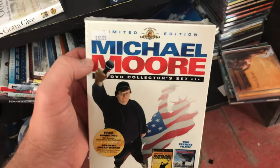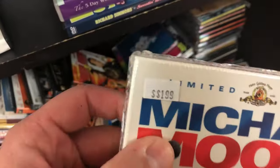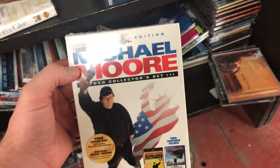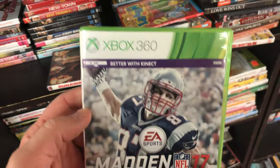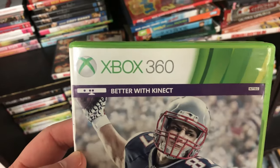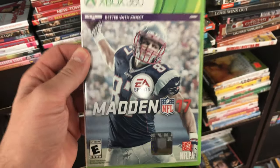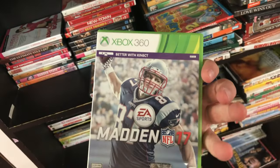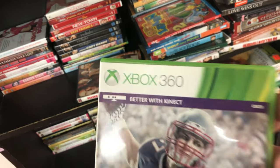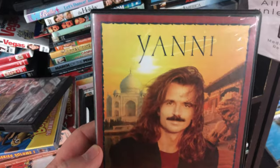This one's a little different — it's a new DVD, a collection of Michael Moore DVDs. They want $1.99 and it should sell for about $15. Madden 17 for Xbox 360 — this was one of the last years they had Madden for Xbox 360. They want $2.99 in the store, but on Amazon, because it's the last year for this system, it sells for about $25.